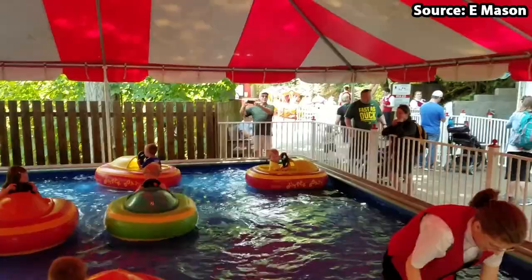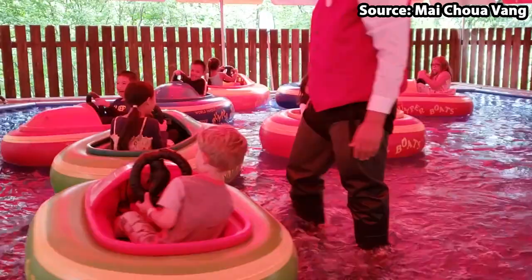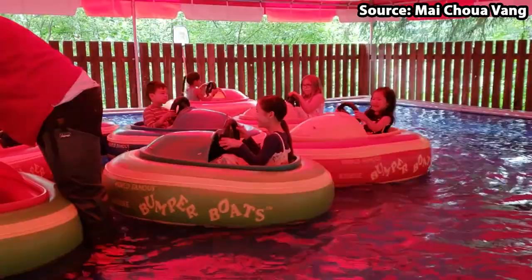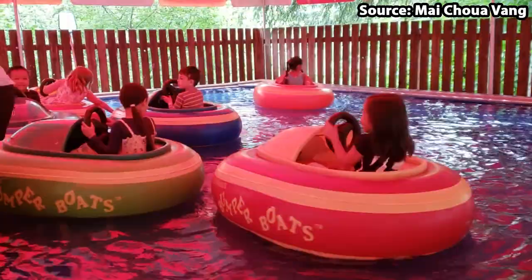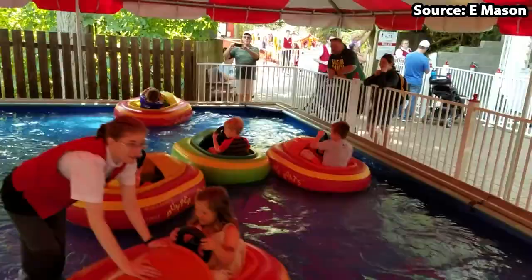As soon as you have boarded the boat, similar to many classic bumper car style rides, you will not only be able to drive around a mini-pool using the steering wheel in front of you, but also bash into one another to your heart's content, creating an experience that will never, ever be forgotten.